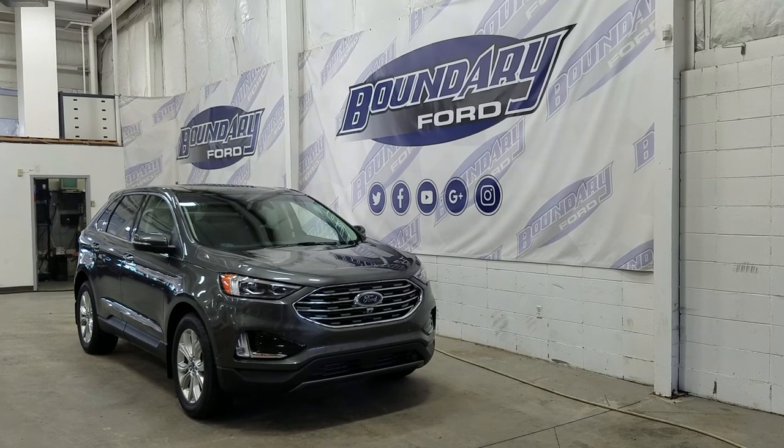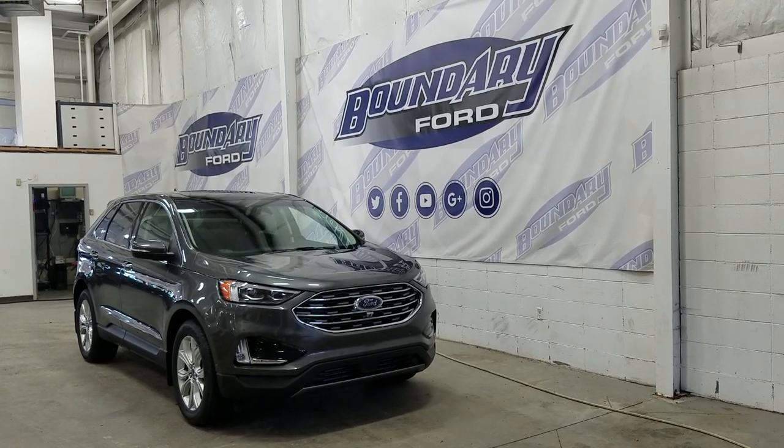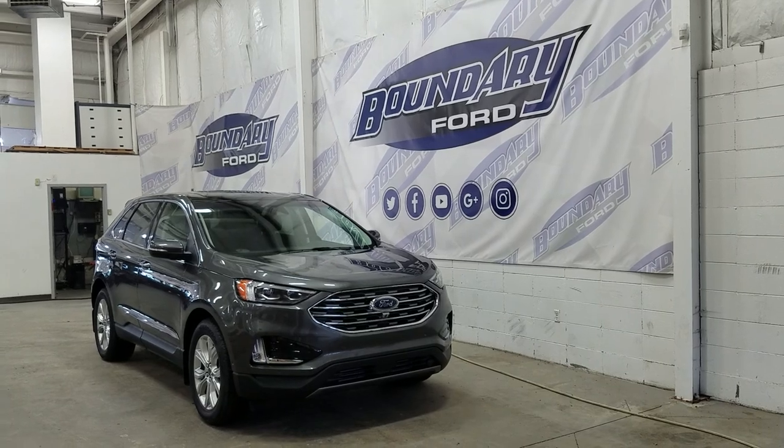If there are any more questions about this beautiful Ford Edge, please don't hesitate to contact our friendly and professional sales staff. We look forward to seeing you in-store and answering any questions that you may have. I'd also like to thank you for shopping with us here at Boundary Ford.